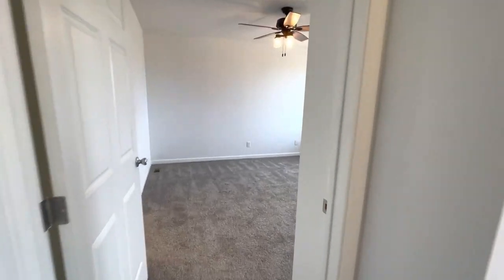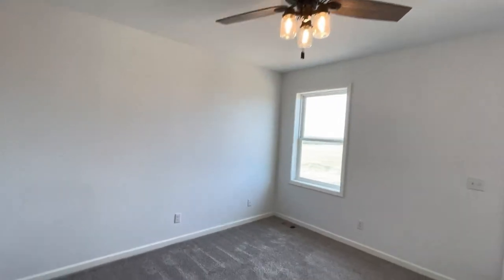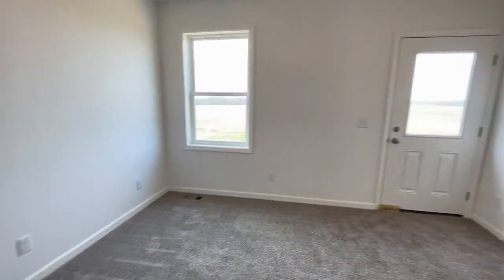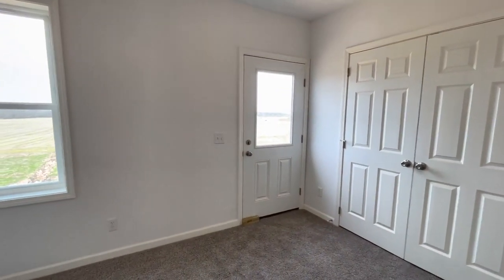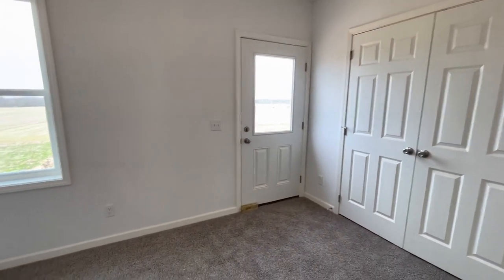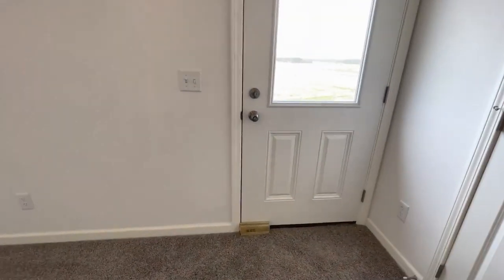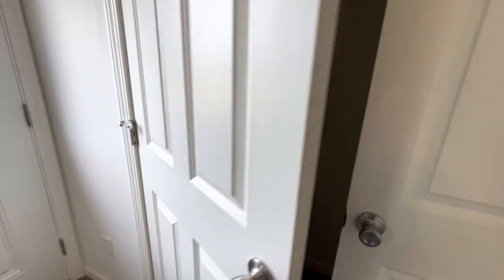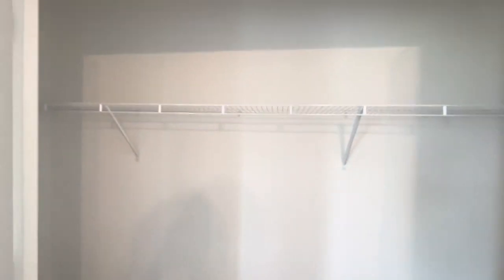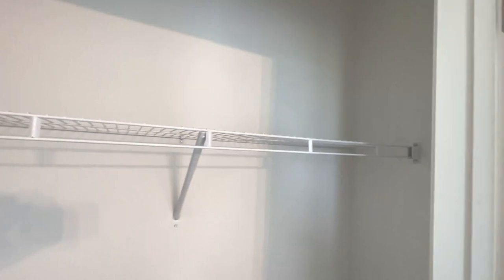Let's head over to the master bedroom off of the dining room. The master is on the opposite side of the house from the other two bedrooms. There's a nice ceiling fan in here as well, and they added a walkout to their deck — the deck is going to happen in the future, so we have a block in here for the sake of passing inspection. Here's the closet for the master — big closet, not a walk-in, but still a very large closet.